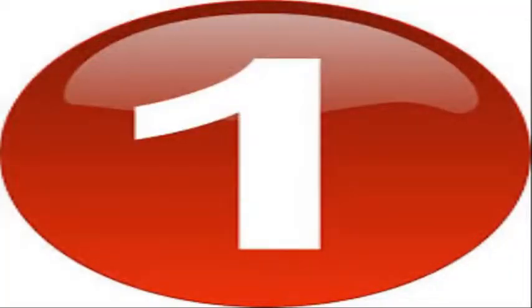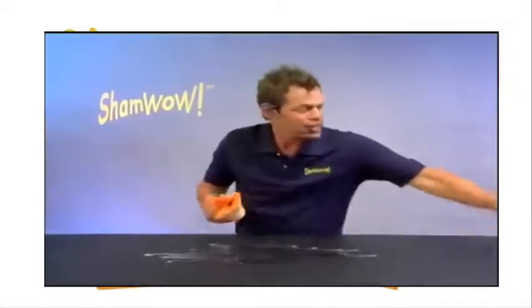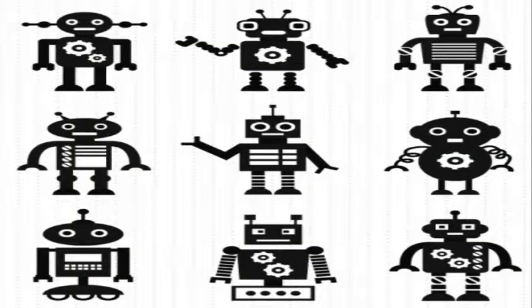Coming in at Number 1, ShamWow. ShamWow is a super absorbent towel. The ShamWow is better than every towel because this towel holds in the liquid and does not drip. The ShamWow can be cleaned easily. Get yourself a ShamWow today. Thank you for watching our pick of the best as seen on TV products that work.